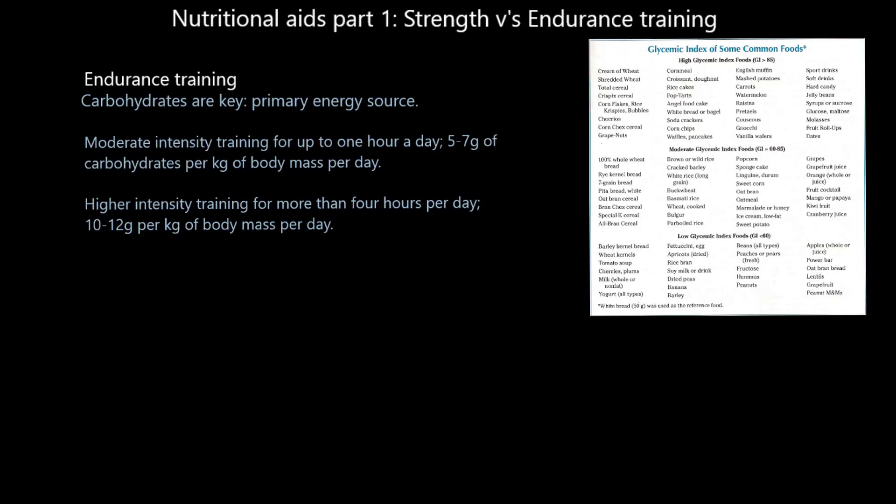To highlight the importance of carbohydrates to endurance runners: someone working at moderate intensity for up to one hour a day would need to consume 5 to 7 grams of carbohydrates per kilogram of body mass per day — so for a 50kg person, that's 250 to 350 grams per day. In contrast, someone training at higher intensity for more than four hours — a national or international standard runner — would need to consume 10 to 12 grams per kilogram of body mass per day, essentially double that amount.